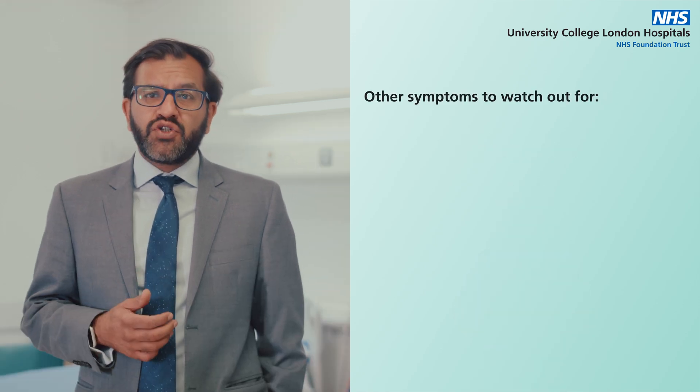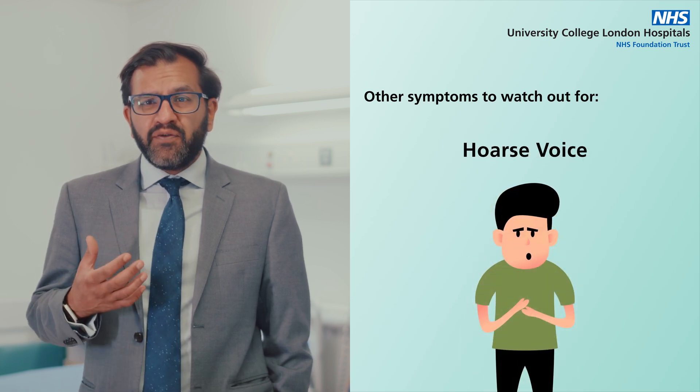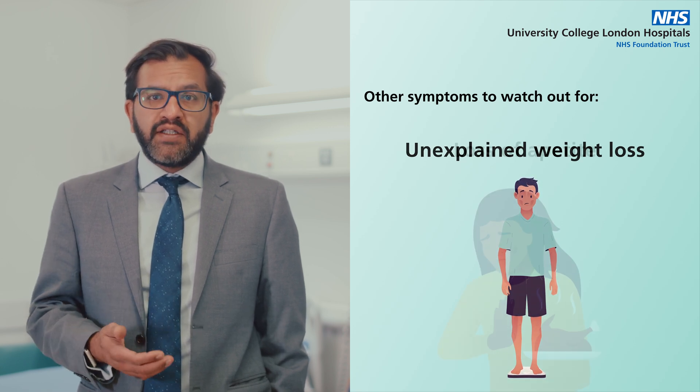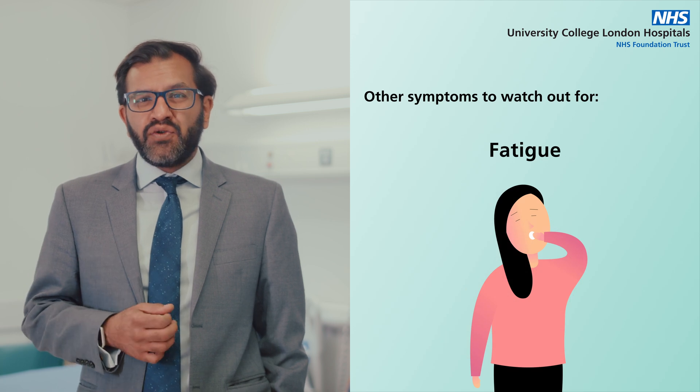Other symptoms to watch out for include a cough that doesn't get better with time, a hoarse voice where you feel your voice is changing, unexplained weight loss which is happening without you trying to lose weight, and a loss of appetite.